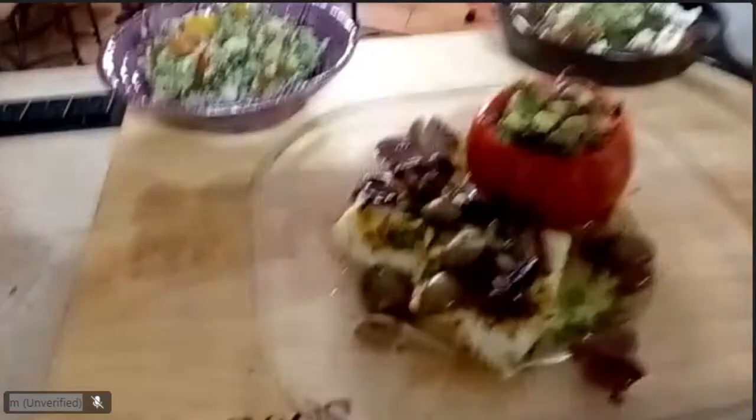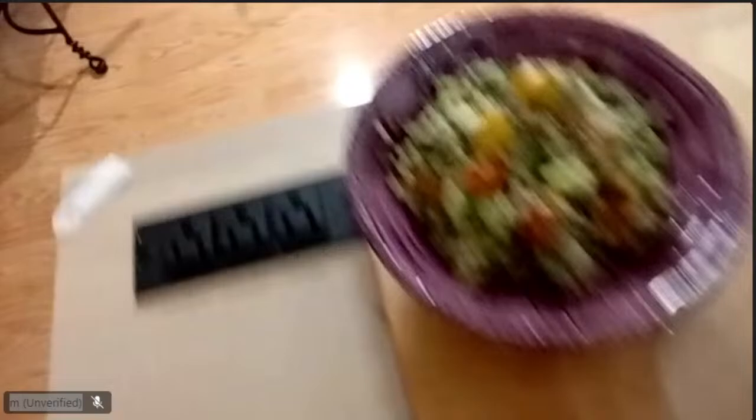There is our fish and our tomato. Delicious. Tabbouleh, shakshuka — the yolk is still nice and runny. The spices are delicious.